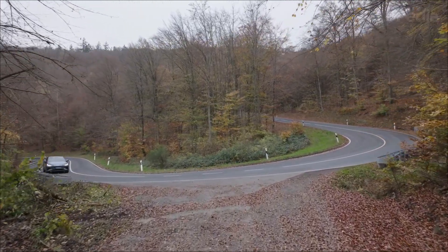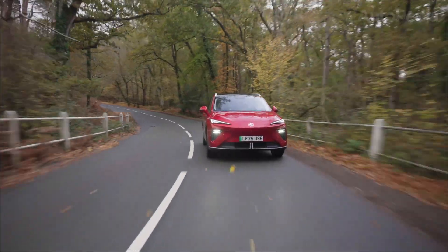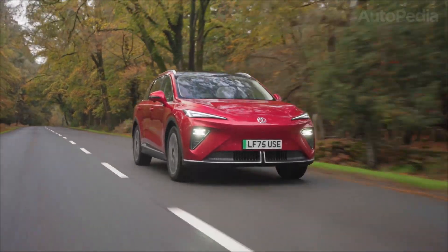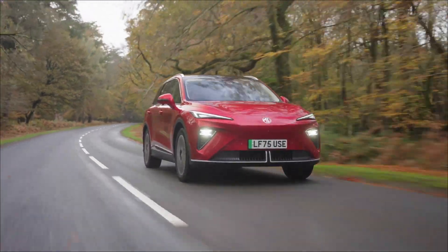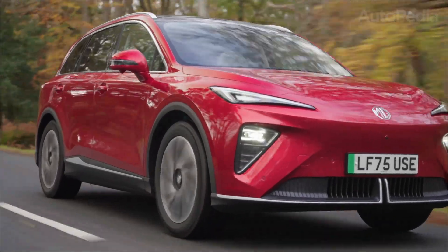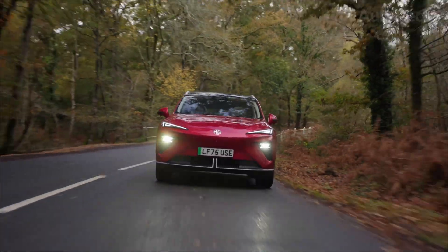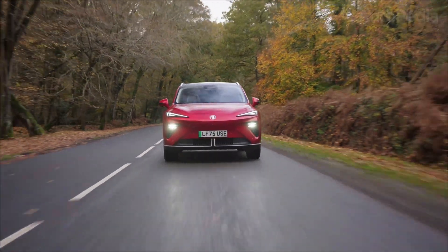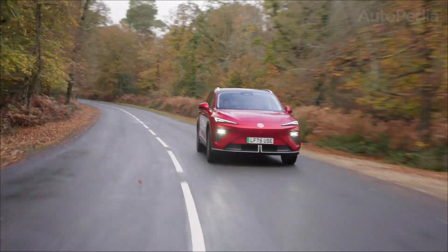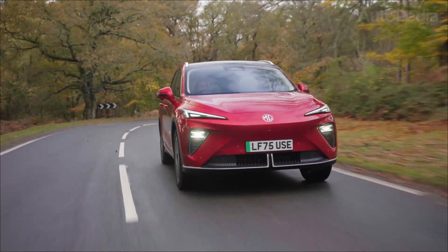Nobody buys an EV just to stare at the range figure, so let's talk motors and performance — because here the two cars have very different personalities. MG offers the MGS6 EV in two powertrain flavors: the single-motor rear-drive setup makes 180 kW (244 metric horsepower) and 350 Nm of torque, getting from 0 to 100 kph in 7.3 seconds with a 200 kph top speed. The dual-motor all-wheel-drive system bumps combined output to 266 kW (361 metric horsepower) and 540 Nm, cutting the 0–100 kph time to 5.1 seconds, still capped at 200 kph. MG has held the maximum speed at 200 kph on both variants to keep efficiency and stability under control.